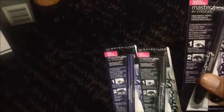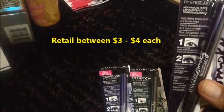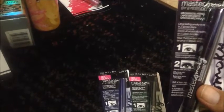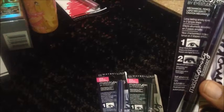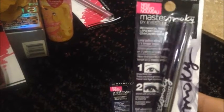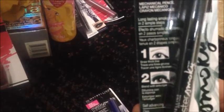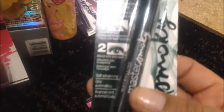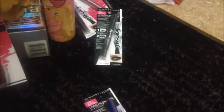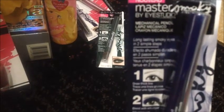Continuing with makeup — I've seen several people haul these and I was excited when my Dollar Tree finally got them in. These are the Maybelline Master Smokey by iStudio Mechanical Pencils. There were three different ones: number 615 Smoldering Violet, number 620 Emerald Fury which is a pretty green, and number 630 Blue Blaze.